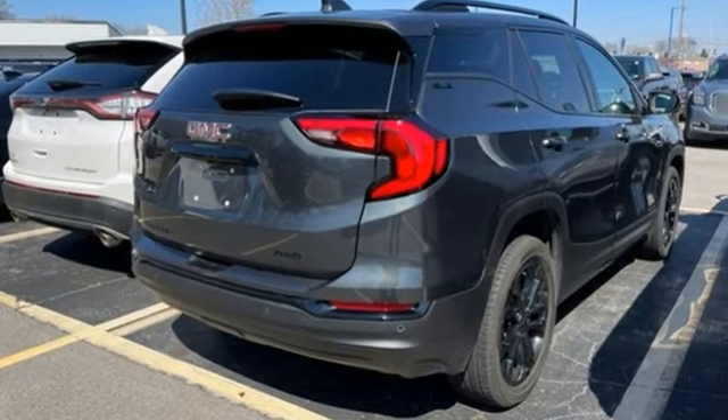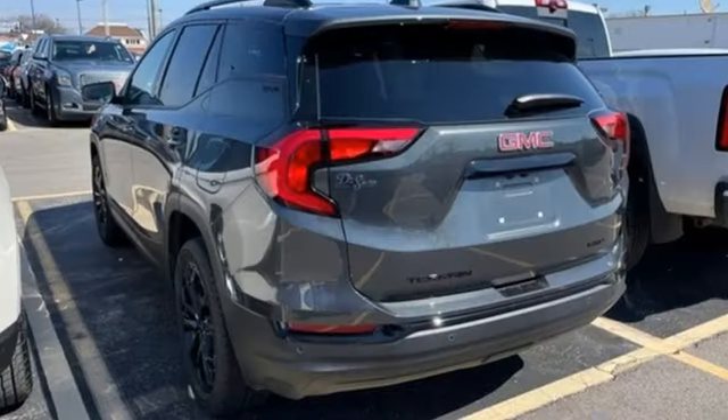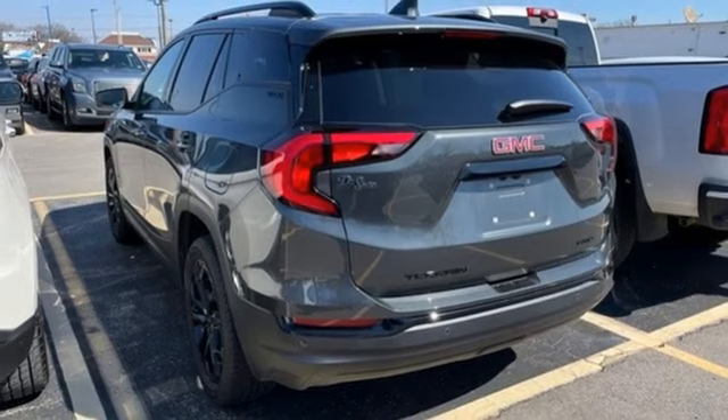Automatic transmission, manual tilting steering column, streaming audio, auto dimming rear view mirror, manual telescoping steering column, Wi-Fi hotspot.